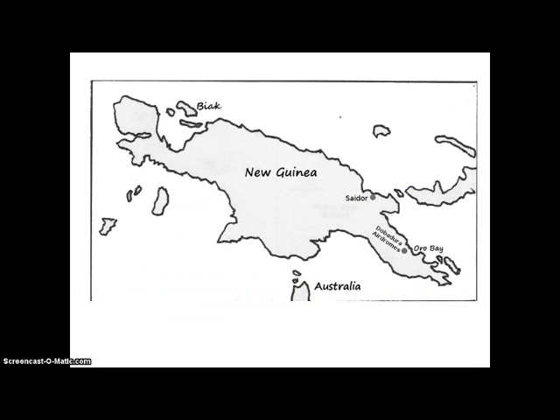This is the island of New Guinea. The Japanese had control of the northern part — all of this part of New Guinea, up to about right here. Plus, they had control of New Britain Island and all of the islands in this area.